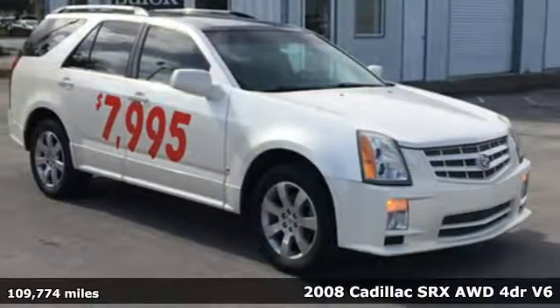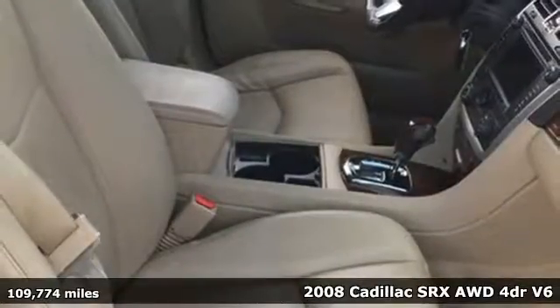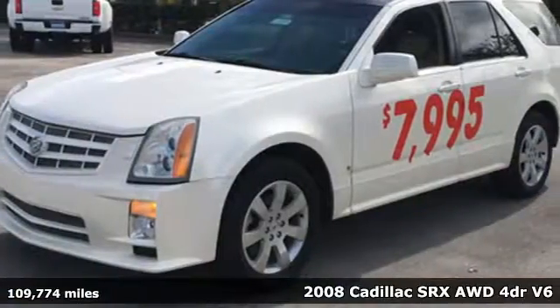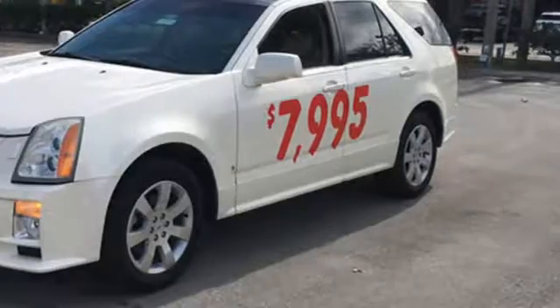Here's a 2008 Cadillac SRX — dramatic elegance and sophistication for your everyday. A great vehicle is comprised of great features like these.